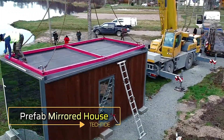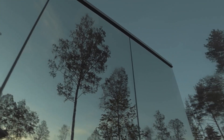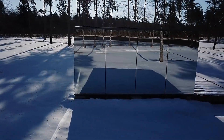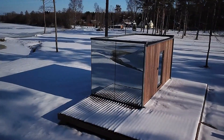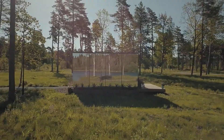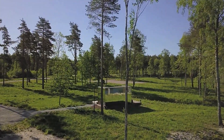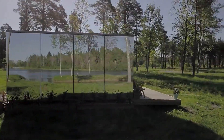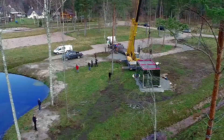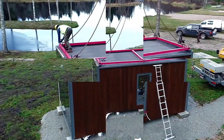Prefab Mirrored House. Imagine a home that blends seamlessly with its surroundings, almost disappearing into the landscape. This unique dwelling features mirrored exterior walls that reflect the natural environment, creating a stunning visual effect. The mirrors not only enhance the aesthetic appeal but also provide privacy, as they allow you to see out while preventing others from seeing in. Inside, the house is designed with modern comforts and efficient use of space in mind. The prefab nature of the house means it can be assembled quickly and with minimal environmental impact. The use of reflective materials helps regulate indoor temperatures by reflecting sunlight, reducing the need for heating and cooling.